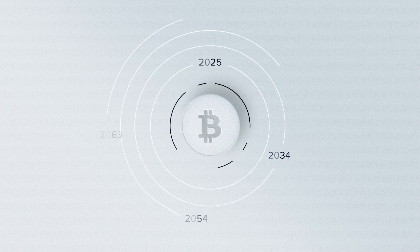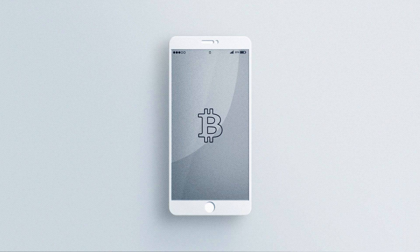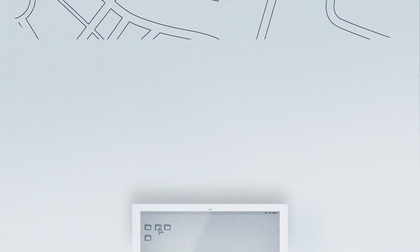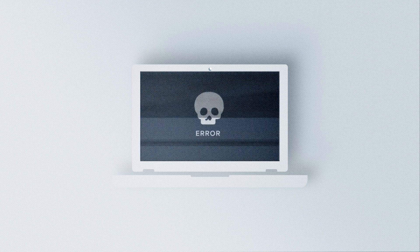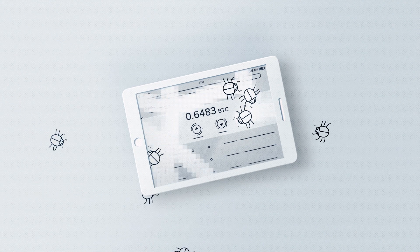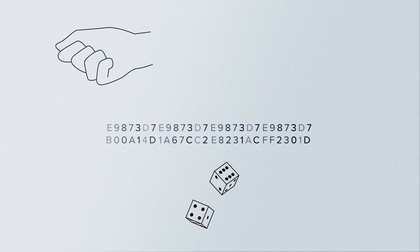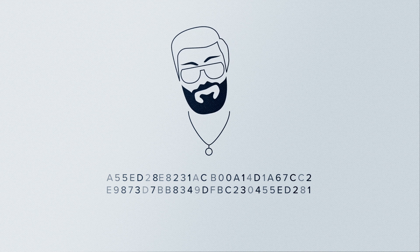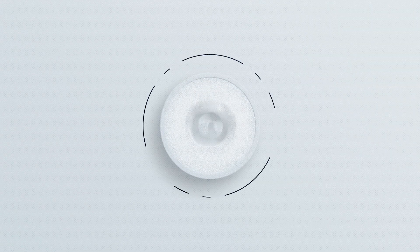What is the best way to store bitcoins long-term? On your smartphone? That could easily get lost. What about on your computer? That's not very safe either. An online wallet, perhaps? No, that could always get hacked. Besides, where do the numbers for my private key actually come from? And who generates these numbers? Can I trust them? Is it even possible to protect bitcoins for the future at all?